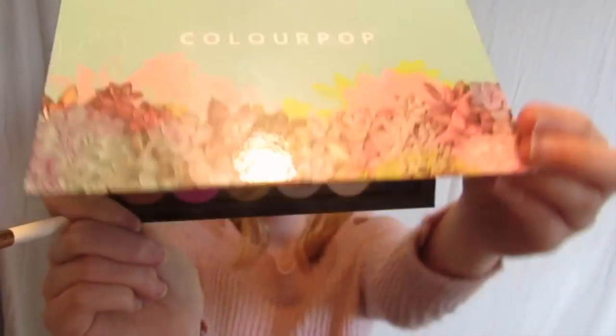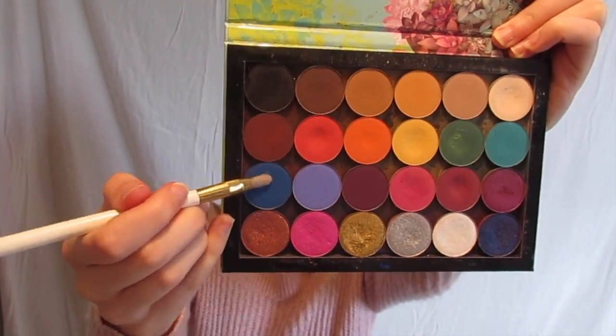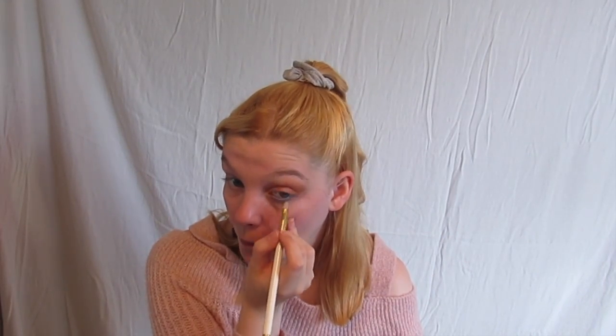Now, I'm taking Backstage and Dark Navy Blue from my Colourpop Build Your Own Palette and packing that all along my lower lash line.